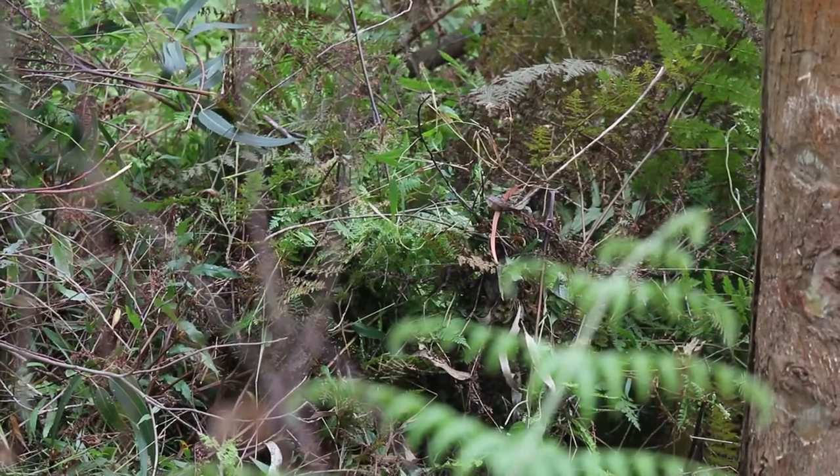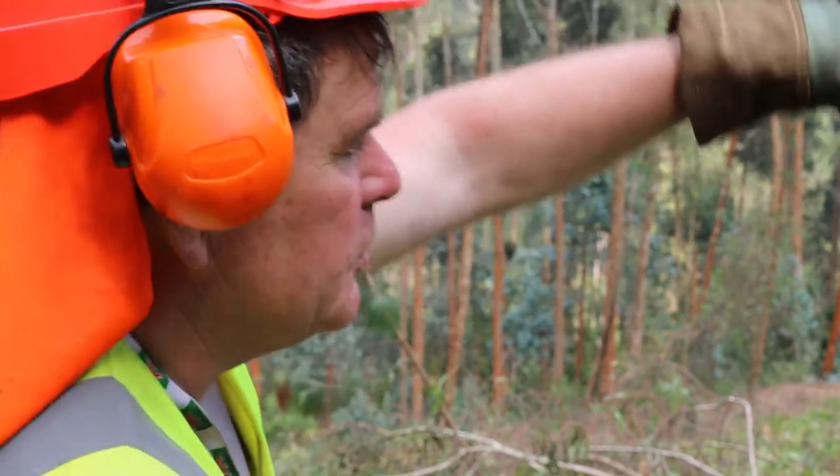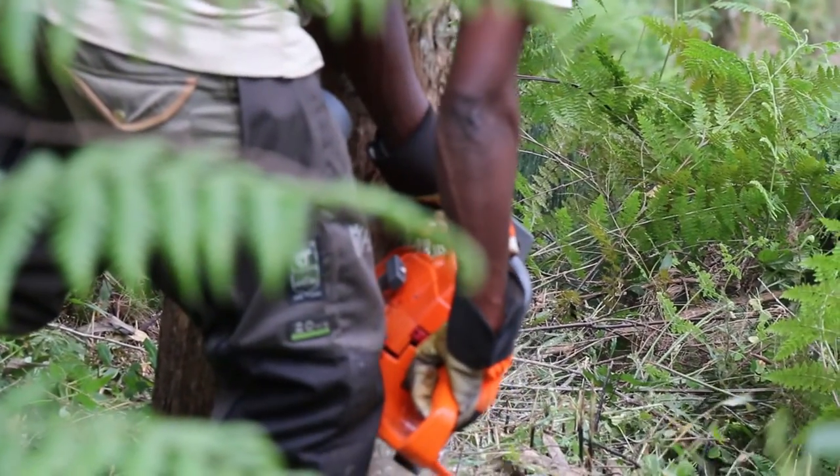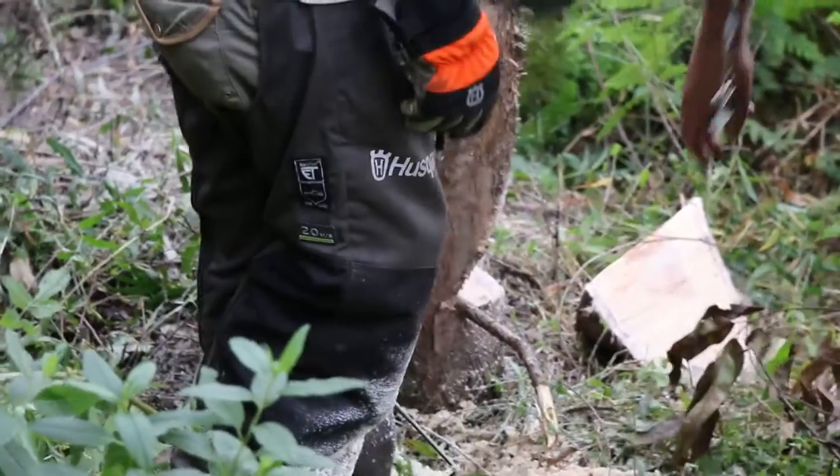I don't think there are that many chainsaws in circulation in fairness. As I look around the plantations of Rwanda I see a lot of high stumps, maybe a metre high, which is convenient to cut with a machete or a panga. If nothing else it's a tremendous waste of timber. You cut the stumps low and you get better utilisation of your timber.